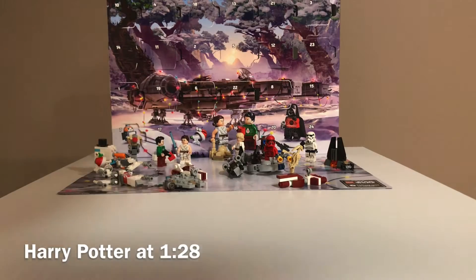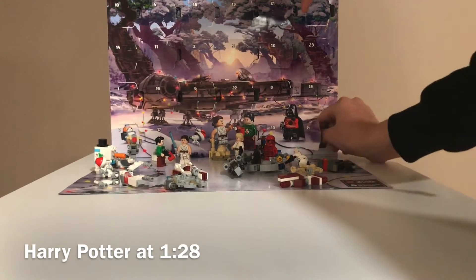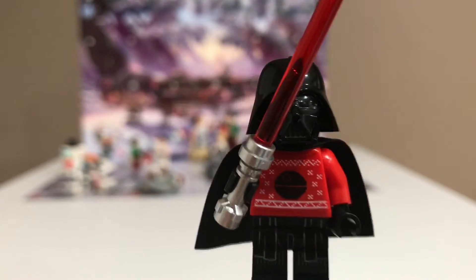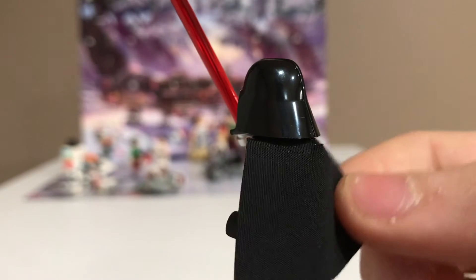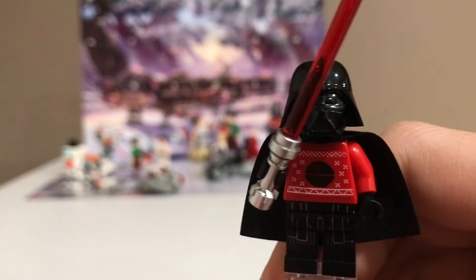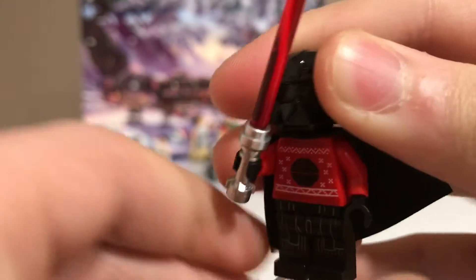Here is the Star Wars advent calendar. Day 24 is right here and it is holiday sweater Darth Vader. Here is holiday sweater Darth Vader and this is a really amazing figure. For starters, the cape is actually more like the older style capes, which is kind of cool how they're going back to that style. Then he has some nice leg printing and the same Darth Vader face underneath as normal.